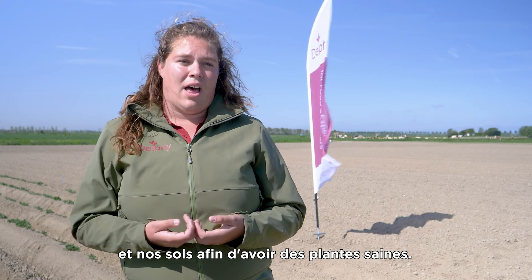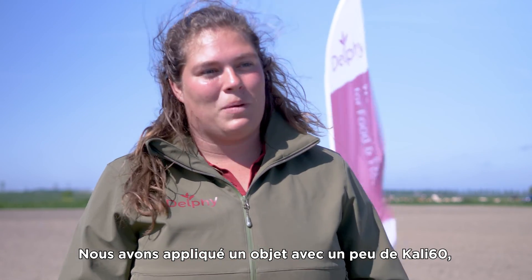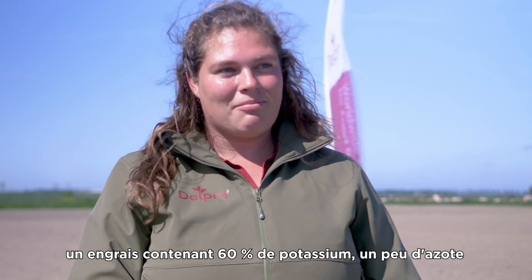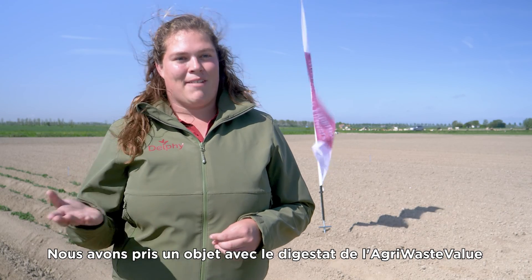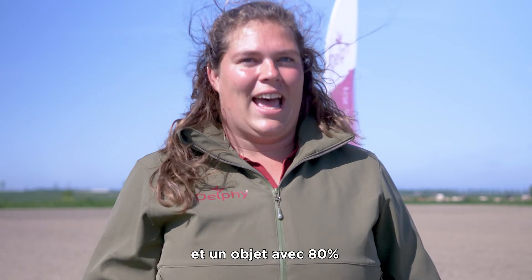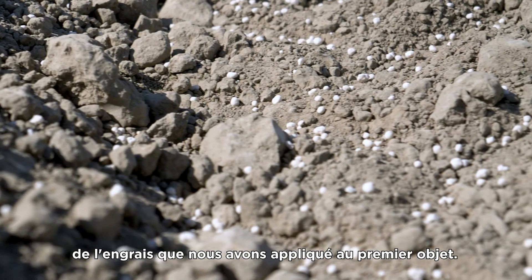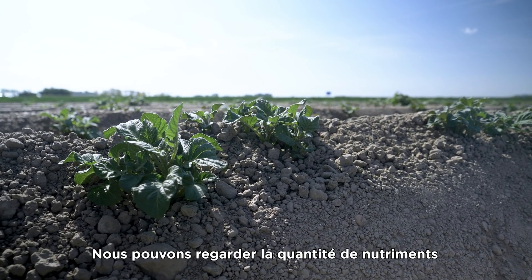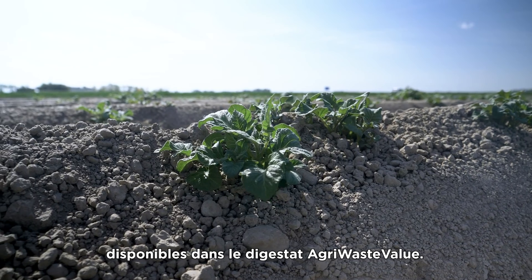So we need an alternative to fertilize our crops and our soil to have healthy plants. We applied one object with fertilizer — with Kali Sester, which is 60% potassium, a bit of nitrogen, and a little bit of phosphate. We took one object with the agri-waste-value digestate and one object with 80% of the fertilizer applied at the first object. We can then look at how many nutrients become available in the agri-waste-value digestate.